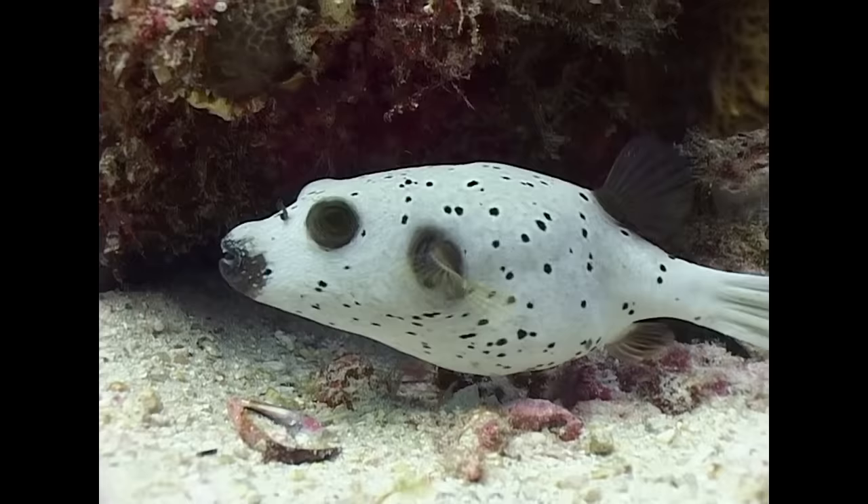Back down on the reef, we find the most common of the puffer fish family, the black-spotted puffer.